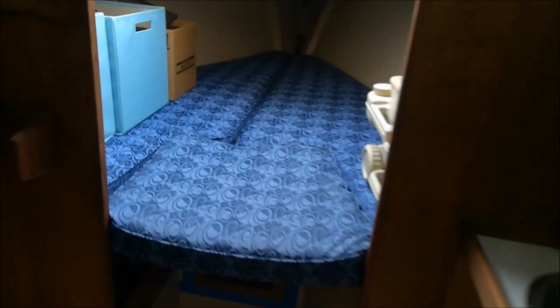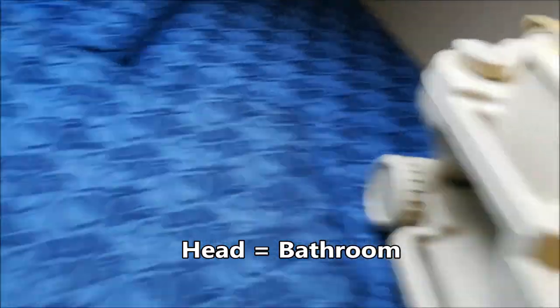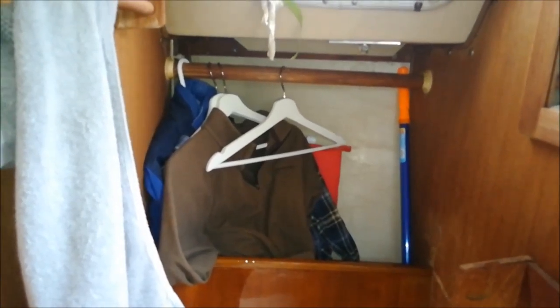As soon as you get in, on the right-hand side is basically the head area. Underneath here there should be a porta-potty — the porta-potty is right here. I took it out because I took the panels out and I'm going to reinstall that in a bit. There's some place to hang your clothes and stuff, but that's not very ideal — I have to fix that.